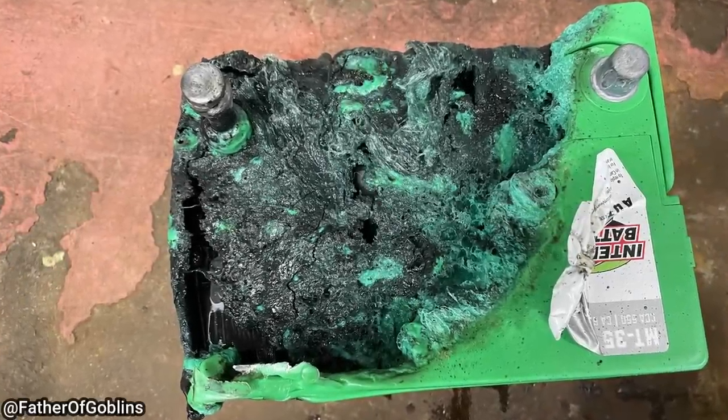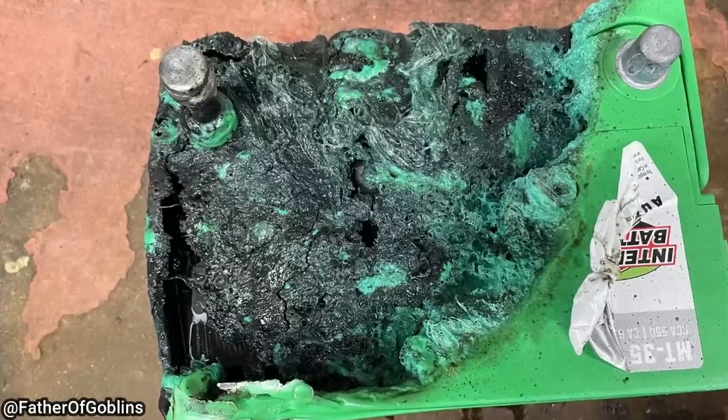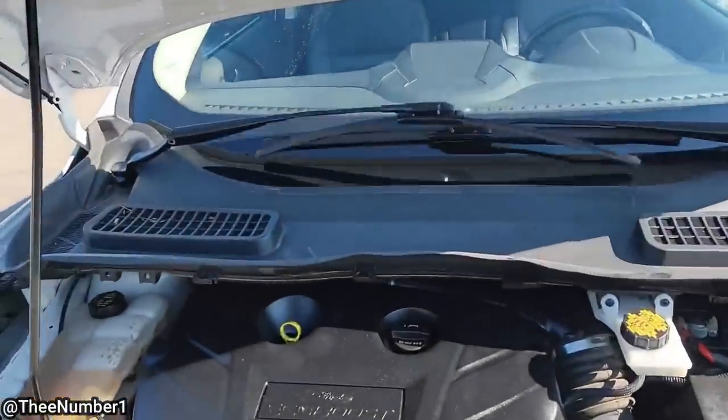This is after the customer installed a new battery. The technician found that the customer had installed a battery that was too small and left the battery hold-down loose. The battery slid in the tray and the terminals touched the hold-down, which shorted the battery. Is this factory for this year?